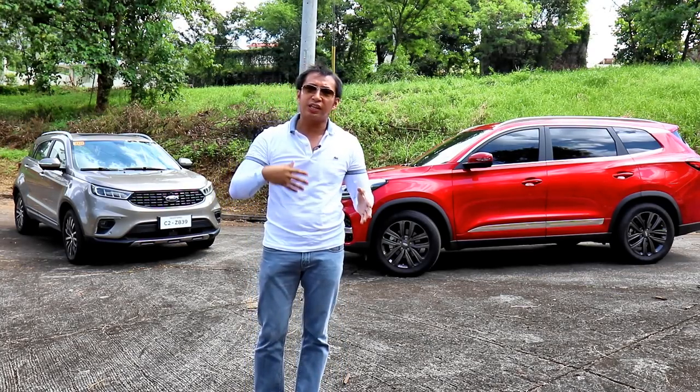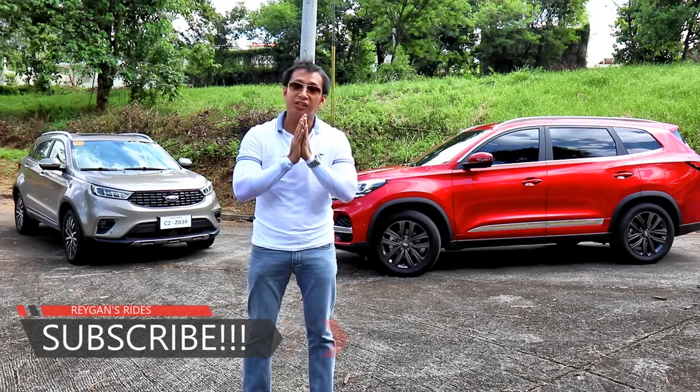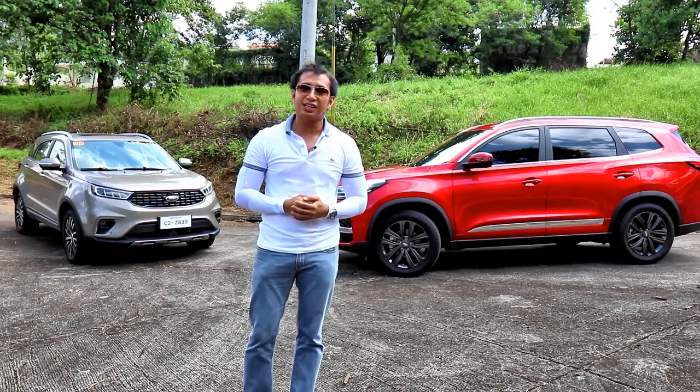Now before we begin this comparo, I'd like to invite you guys to subscribe to my channel. And if you're a subscriber already, I'd like to thank you for your time and support by watching this video. Anyway guys, let's begin.